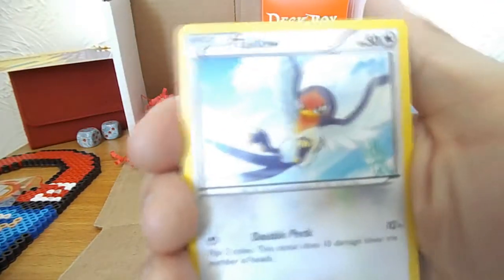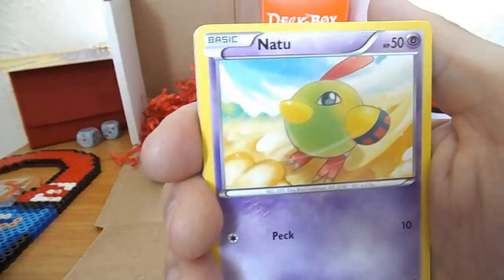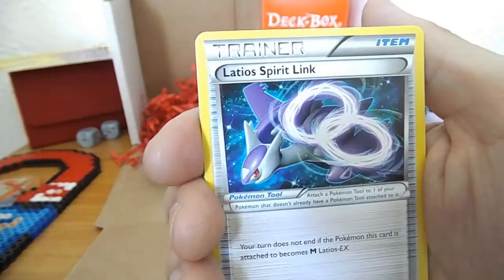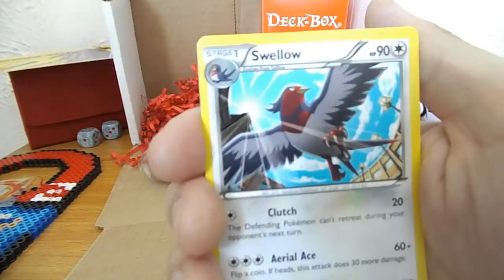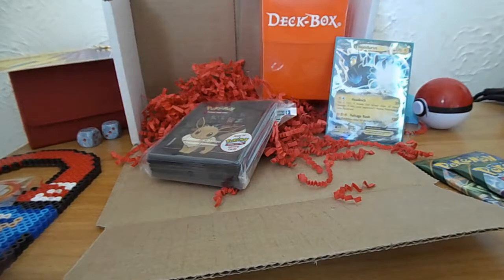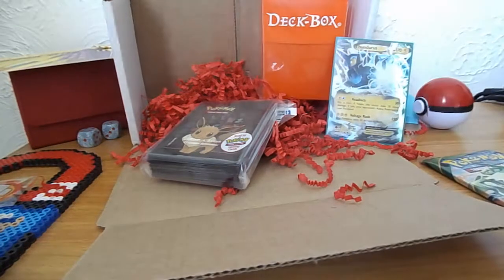Second pack: Taillow - did we start from Taillow last time? I think we did. Dunsparce - oh, there's one of those cute little clay cards. Spearow, Natu, Dustox, Double Dragon Energy - very good. Lassius Spirit Link, reverse Beautifly, and a Swellow regular. I might actually take that Dragon Energy out because I do need some of them - I have an idea for a deck. But we'll come into that another day.